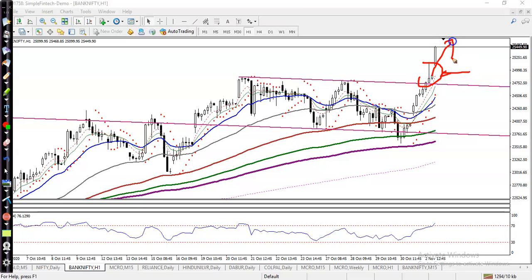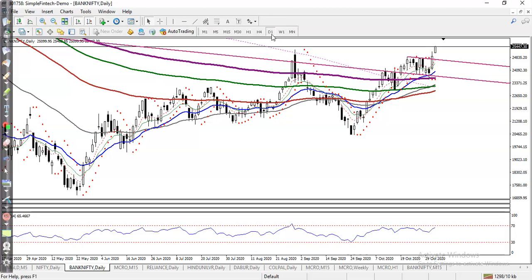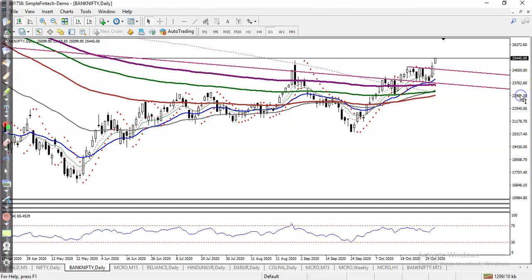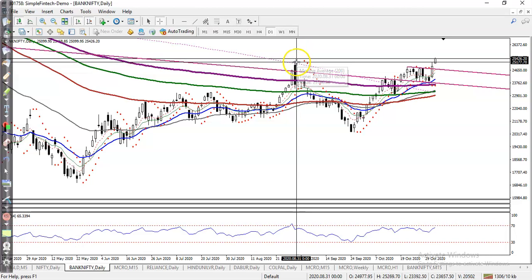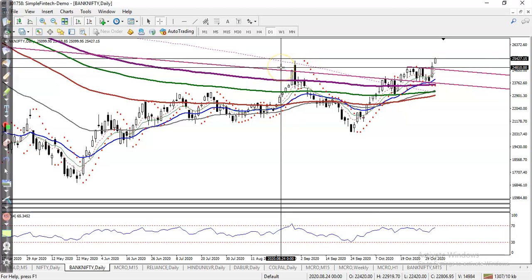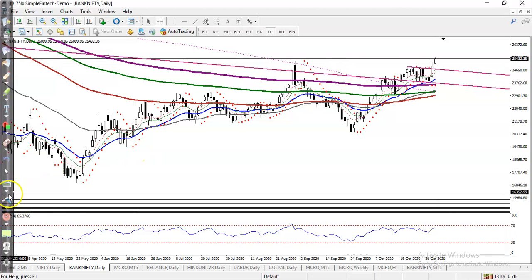Today price opened the gap up and we are expecting it will continue to the upside. Now let's look at the daily chart. I can see Bank Nifty broke the previous high record — around 8/30/2020, that was a high point of almost 25,000. Today price broke this level and we are expecting it will continue from this area.